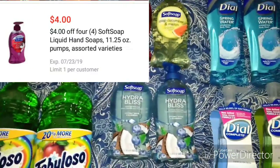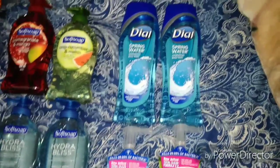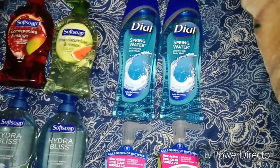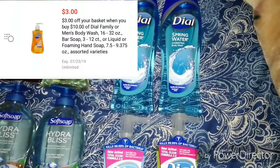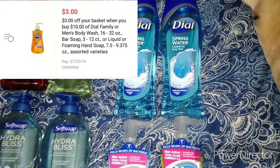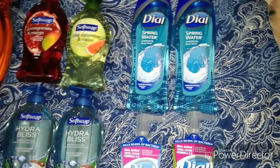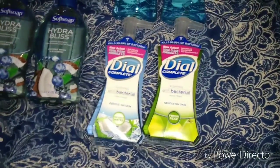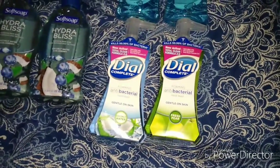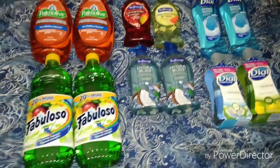I picked up these Dial body washes — these are $3.97 right now. There is a coupon for Dial, it's on the app and in store as a yellow coupon: if you spend ten dollars on Dial you get three dollars off. So I picked up two Dial body washes at $3.97 each, and then two Dial foaming hand soaps for $1.84 each. This brought my whole pre-coupon total to $29.24.